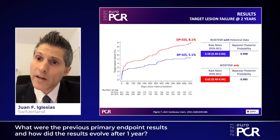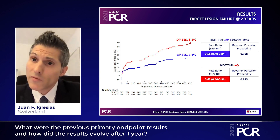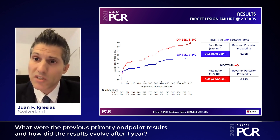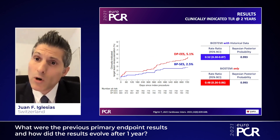We then reported the final two-year outcome of the BIOSTEMI trial. At two years, the Orsiro biodegradable polymer sirolimus-eluting stent remained superior to the Xience durable polymer everolimus-eluting stent with regards to target lesion failure. This translated into a 3% absolute risk reduction, more than 40% relative risk reduction, and a Bayesian posterior probability of superiority of 99.6%. The difference was again driven by lower clinically indicated target lesion revascularization among Orsiro-treated patients.